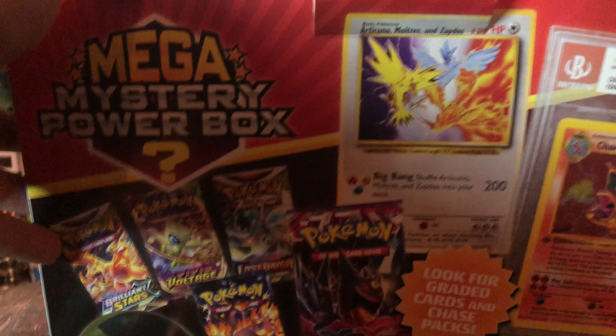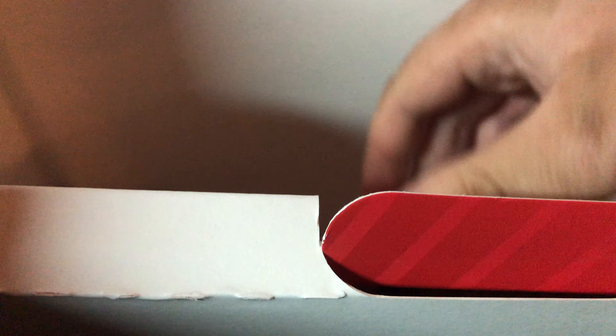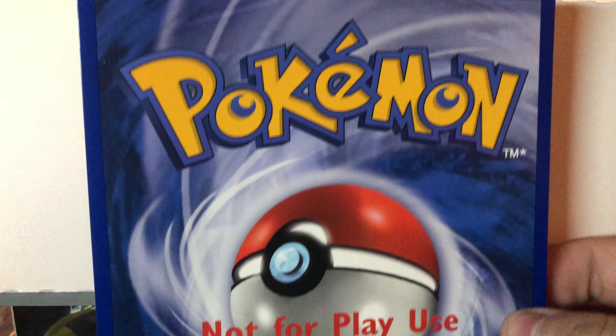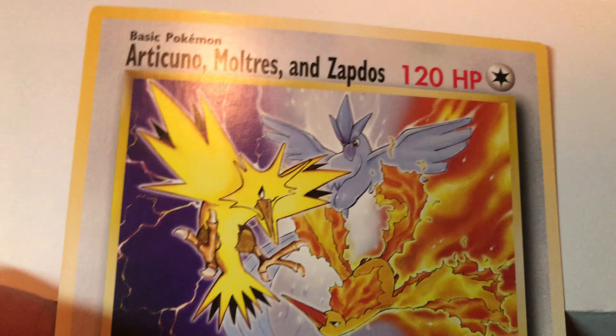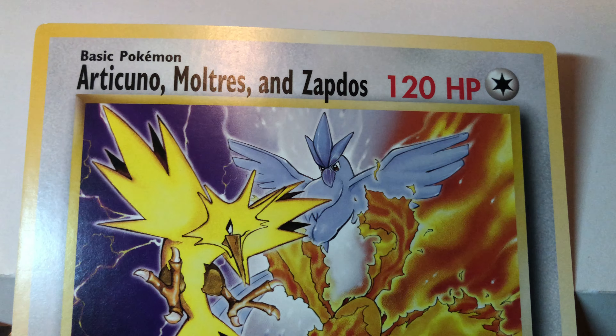The latch is open — I promise I am not adding anything or taking anything away. We got some wrapping paper. First is the oversized card, not for play use, and we did actually get an Articuno, Moltres, and Zapdos oversized card. I'm actually kind of surprised about that — I don't think I have this, so I will take that.